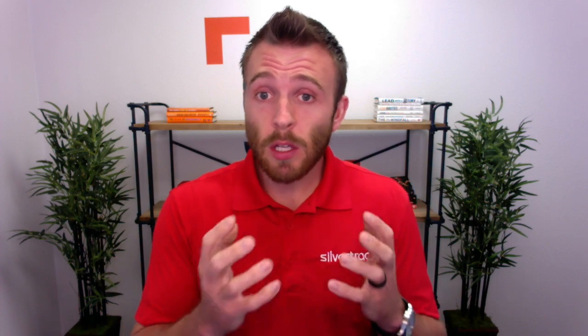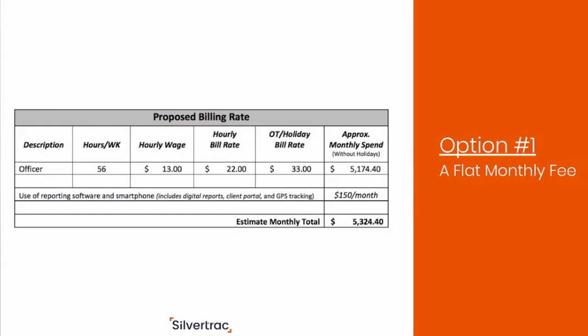Option number one: include the use of the software as a flat monthly rate in addition to the hourly guard rate. You're going to include in that flat monthly rate the use of the cell phone, any kind of data package, and the license for the guard management software. The pro here is that it's simple. Just make sure you don't get too aggressive with the actual rate — I've seen some companies come in at $250 to $300 for the use of the guard management software and phone, and that's a little too expensive. Keep it conservative, cover your costs, and maybe mark it up between 30 and 50%, which is what we're most commonly seeing.